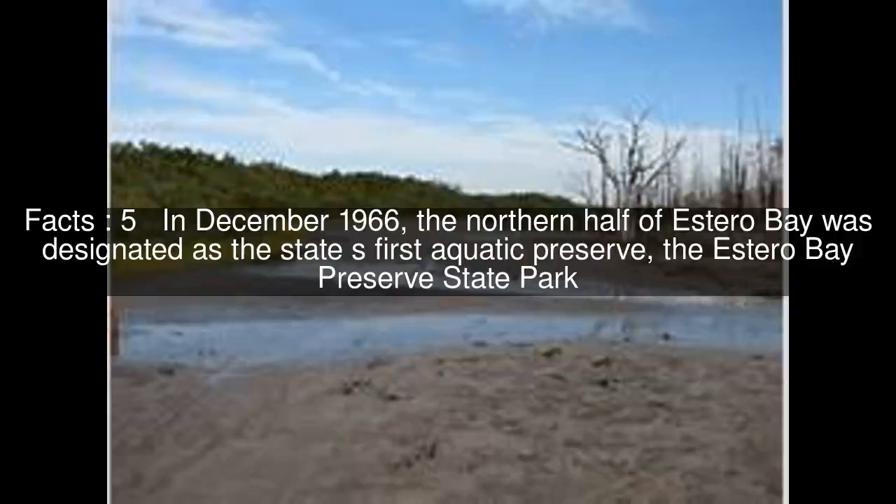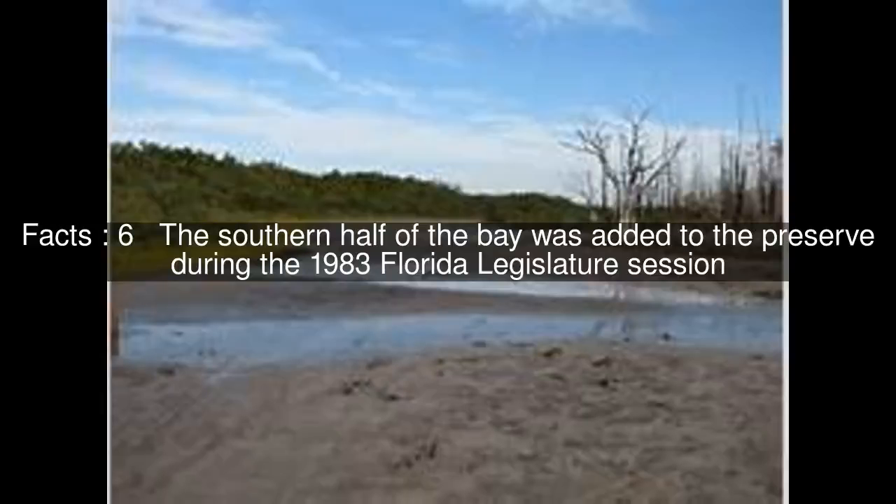In December 1966, the northern half of Estero Bay was designated as the state's first aquatic preserve, the Estero Bay Preserve State Park. The southern half of the bay was added to the preserve during the 1983 Florida legislature session.